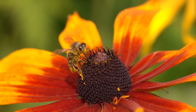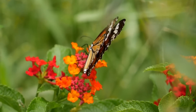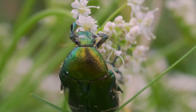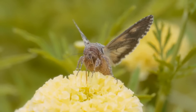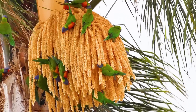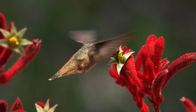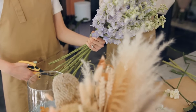Flowers are important for many reasons. They attract bees, butterflies and other insects that help with pollination, which helps plants make seeds and grow new plants. They provide nectar and pollen, which are food sources for many insects and birds. Flowers are used to decorate homes, events and celebrations because of their beauty.